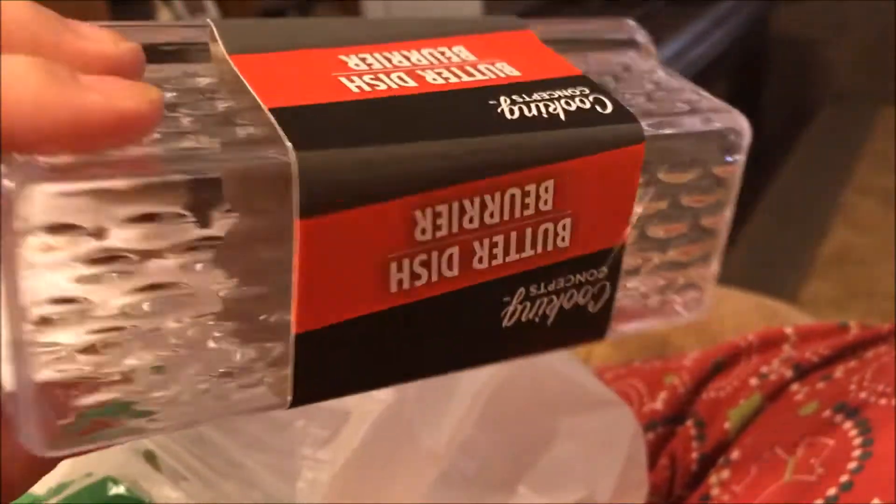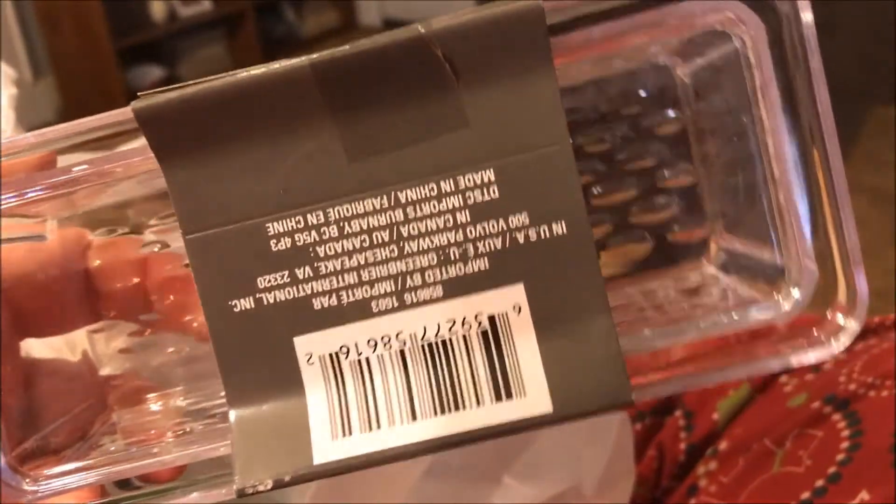The first thing I picked up was this Cooking Concepts butter dish. I don't use this for storing butter — I use it to store makeup.